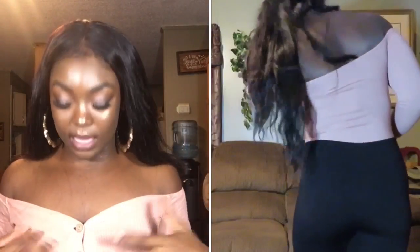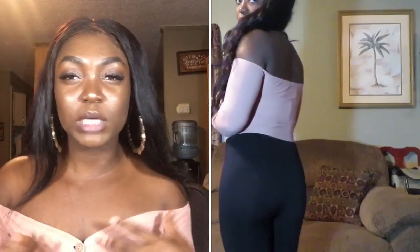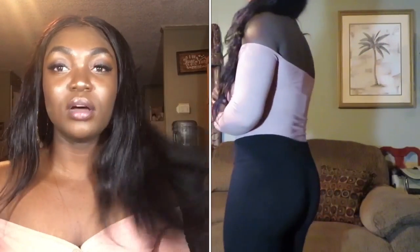Another thing from Fashion Nova is this off-the-shoulder top in like a pinkish color. It buttons all down the front and it's really cute. It's a thong bodysuit — I'm not really into the thong bodysuit thing, but I wear it because it's really cute. I've had it for so long I don't know the name or the price, but it will be linked in the description below.